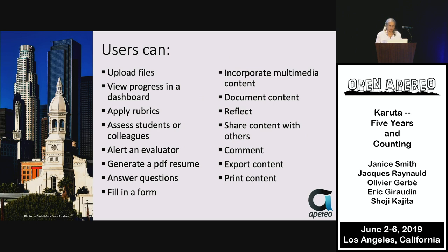Designers can do more than users, but users can be given the permissions of designers. Anyone can work with Karuta by learning a few basic customization skills — not coding. Using those skills, you can upload files, create dashboards, create rubrics and apply them, assess others or yourselves, send messages to evaluators, generate resumes in PDF form, answer questions, fill in online forms, incorporate multimedia content, document, reflect, share, comment, export, and print.